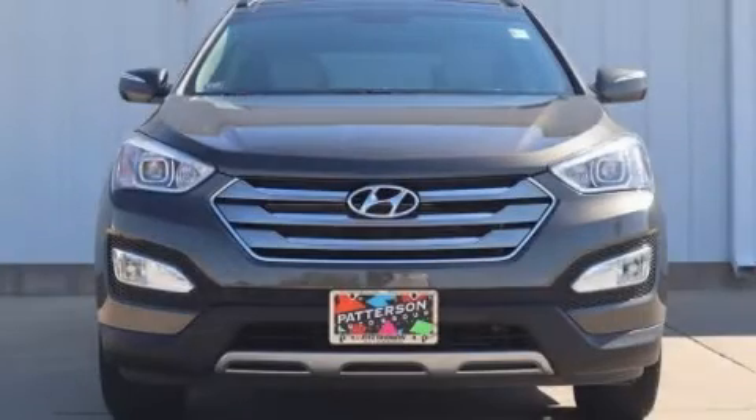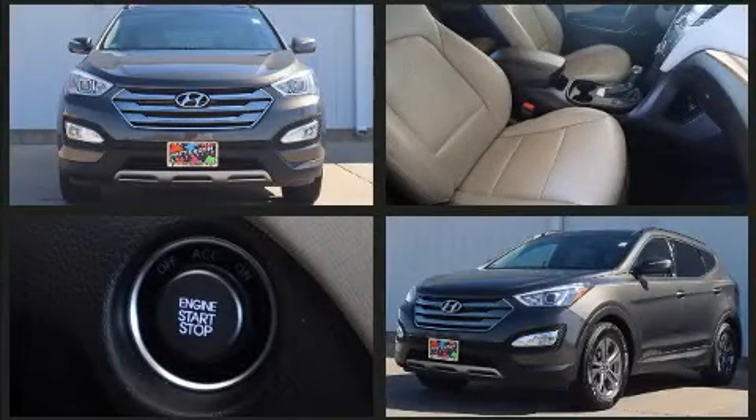Step into the 2014 Hyundai Santa Fe Sport. It features an automatic transmission, front-wheel drive, and a 2.4-liter four-cylinder engine.